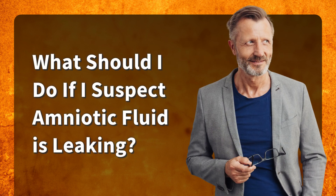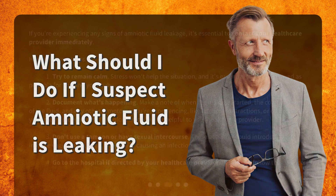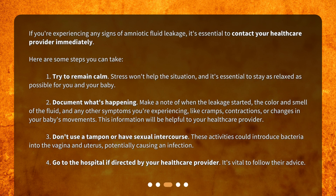If you're experiencing any signs of amniotic fluid leakage, it's essential to contact your healthcare provider immediately. First, try to remain calm — stress won't help the situation, and it's essential to stay as relaxed as possible for you and your baby. Second, document what's happening: make a note of when the leakage started, the color and smell of the fluid, and any other symptoms you're experiencing, like cramps, contractions, or changes in your baby's movements. This information will be helpful to your healthcare provider.